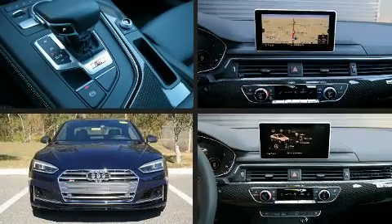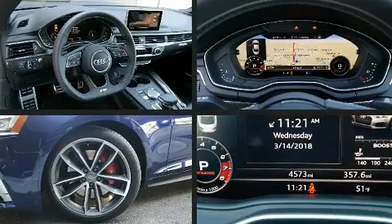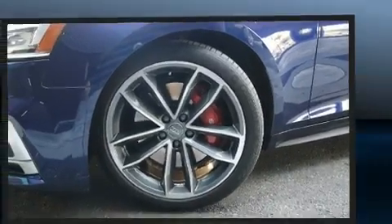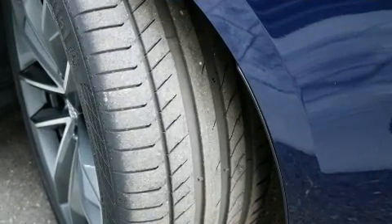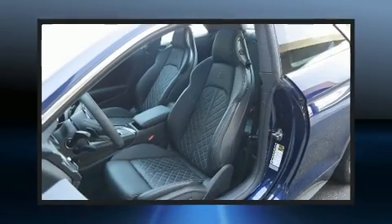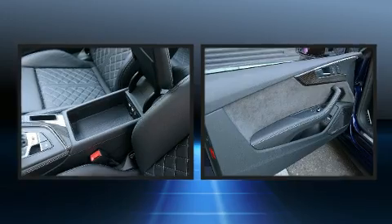The engine breathes better thanks to a turbocharger, improving both performance and economy. Audi prioritized practicality, efficiency, and style by including leather upholstery, a tachometer, speed-sensitive wipers, heated seats, blind spot sensor, and air conditioning. For drivers who enjoy the natural environment, a power moonroof allows an infusion of fresh air.